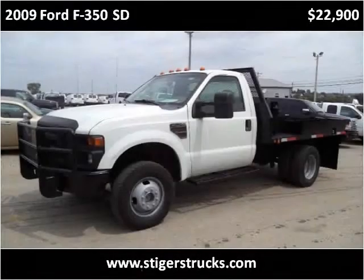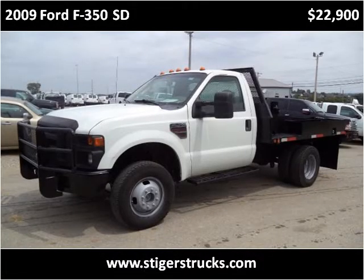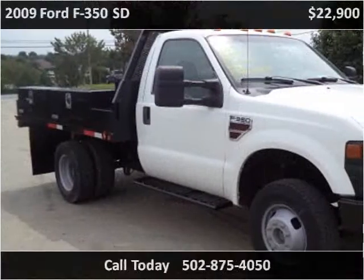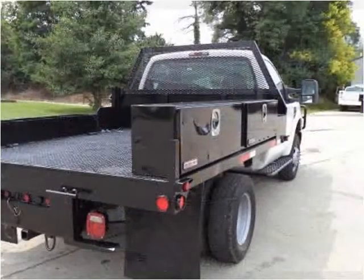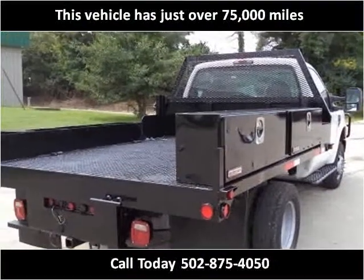This 2009 Ford F-350 SD is available from Larry Steiger's Equipment Trailers and Trucks. This vehicle has just over 75,000 miles.